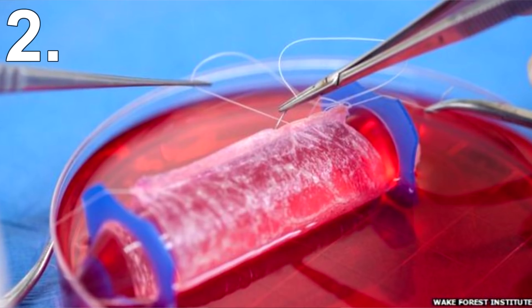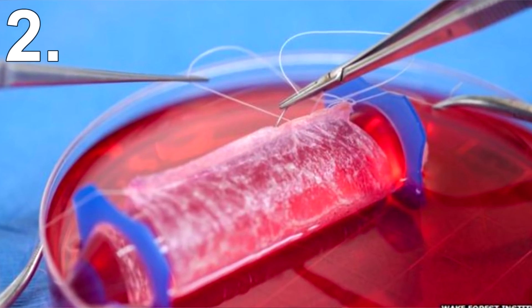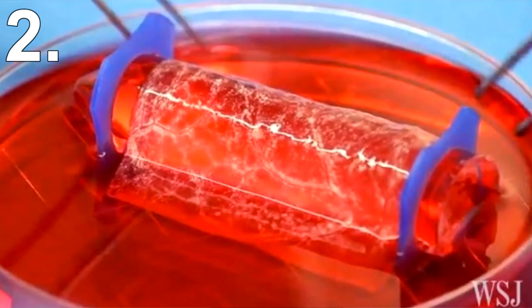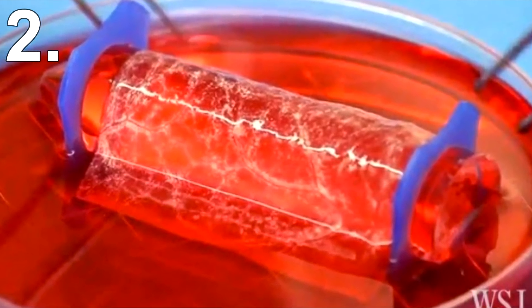He did this by taking a small tissue sample from each girl, then creating a custom biodegradable scaffold and injecting it with the cells grown from the tissue samples. The surgeries were completed in 2005, and the women revealed that their lab-grown vaginas operated normally.